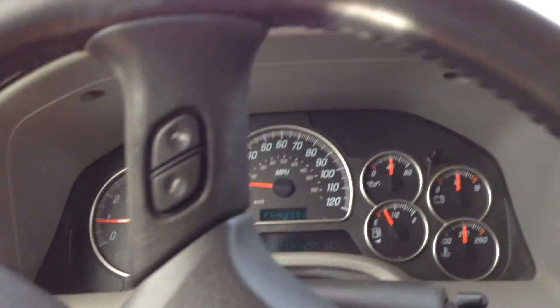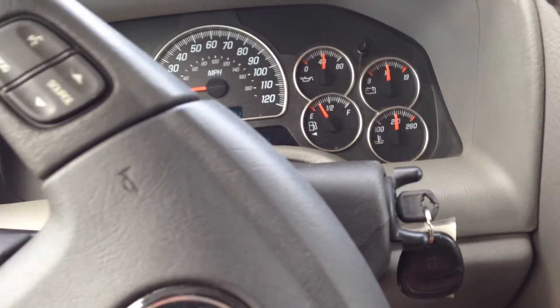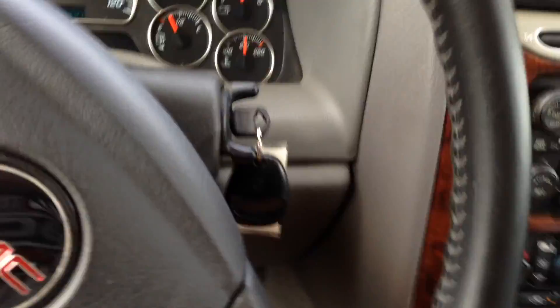Priced right. This is a driver. Let me get it out one more time, walk you around it real quick.